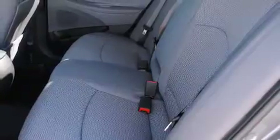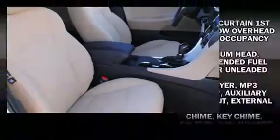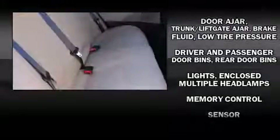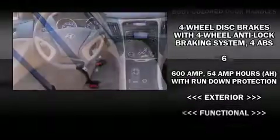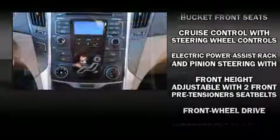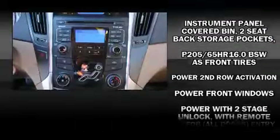Hyundai infused the interior with top-shelf amenities such as speed-sensitive wipers, remote keyless entry, and power windows. Hyundai also prioritized safety and security by including head curtain airbags, front and side impact airbags, traction control, anti-whiplash front head restraints, and ignition disabling.